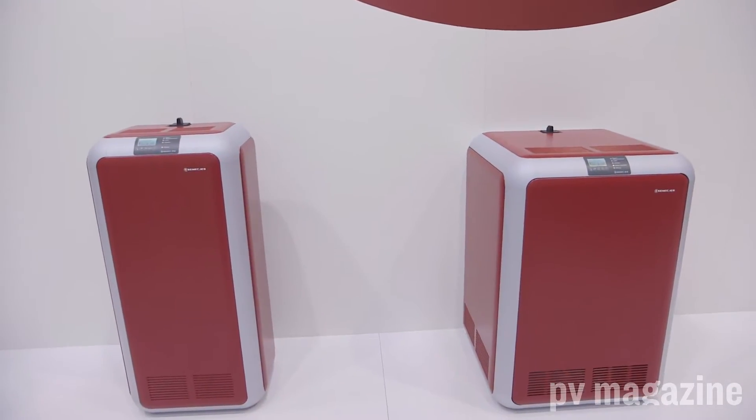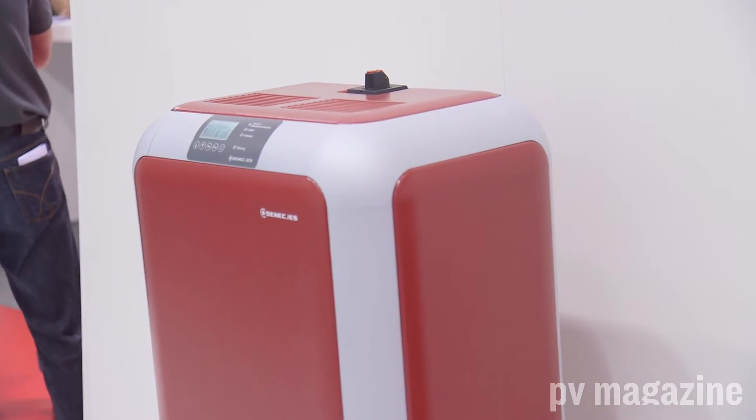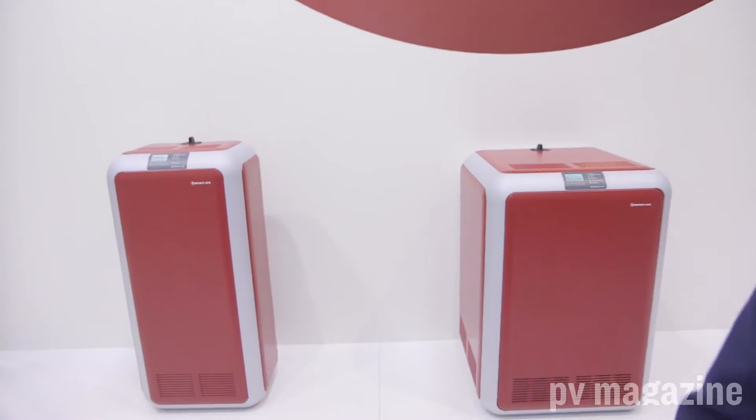Stop number three is Zenec. Behind us are two different storage units — one with lithium-ion and one with lead-acid. Historically, Zenec mainly had lead-acid systems, but with the significant price decline we've seen for lithium-ion battery cells, they now have an equally affordable system based on lithium-ion. Lithium-ion technology is a lot more popular with consumers than lead-acid, and comparing the two, it takes up much less space because it has a higher energy density.